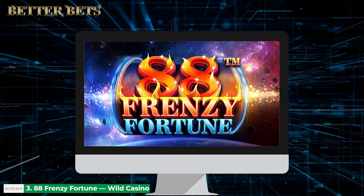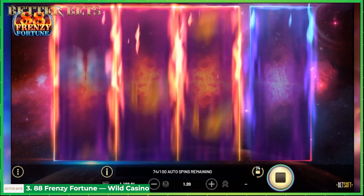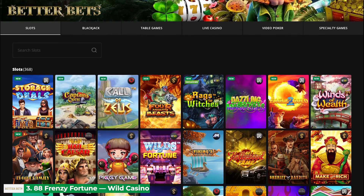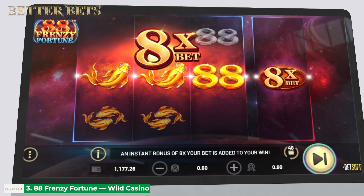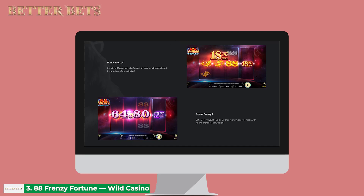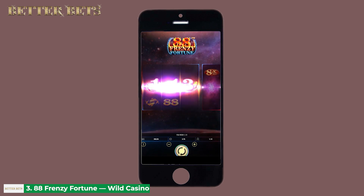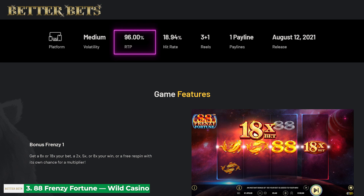Coming in third is 88 Frenzy Fortune by Betsoft. This one-pay line title is a classic three-reel slot game with a modern twist. The game stands out from the crowd as it gives players a chance to multiply each of their winnings with a bonus. One of the best US casinos that offer this slot is Wild Casino. 88 Frenzy Fortune works on four reels with one pay line, featuring traditional Chinese symbols of luck, koi fish and the number 88. The first three reels feature standard symbols, whereas the fourth reel is reserved for bonus symbols. Landing a winning combination on the first three reels activates the potential bonus on the fourth reel. On average, this title returns 96% of the player's stakes, which is quite good.